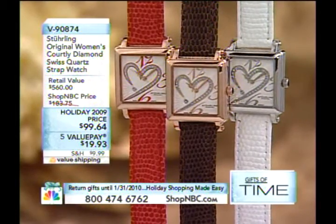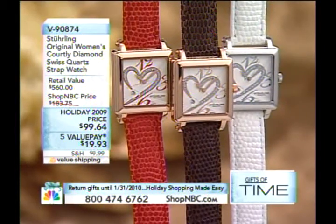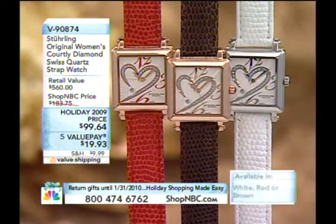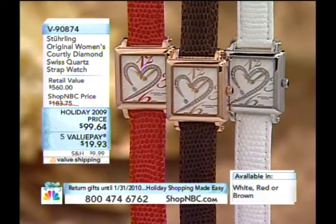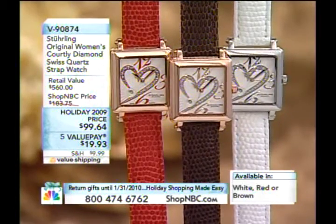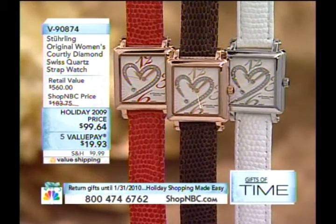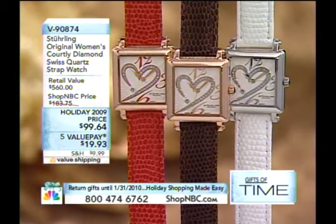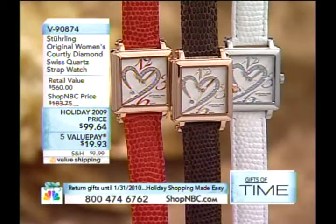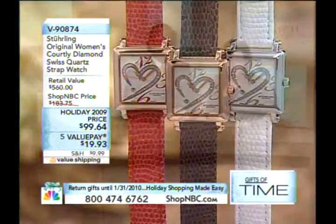Now we're going to bring in our third and final guest of the hour, and it's all about Sterling Originals. This is something that Sterling is so well known for, the little romance going on. This will be 9-0-8-7-4, your choice of the red, the black, or that white. And by the way, genuine diamonds, 10 points of diamonds. Here you're going to have Rhonda Quartz Movement, 25 diamonds, 10 points of diamonds, and a case measurement of 27 millimeters. Our very special guest with Sterling Originals is Larry Megan. Hello to you, my friend.